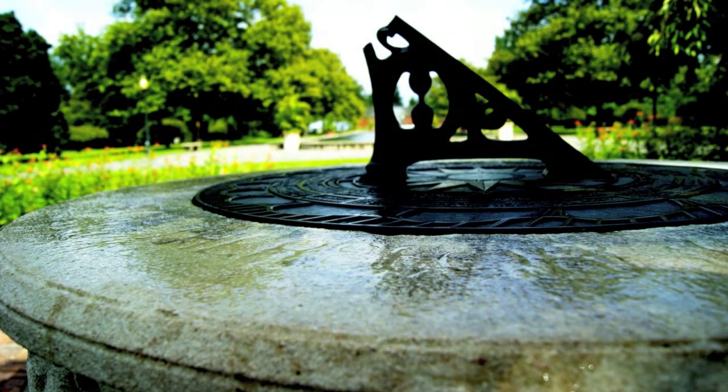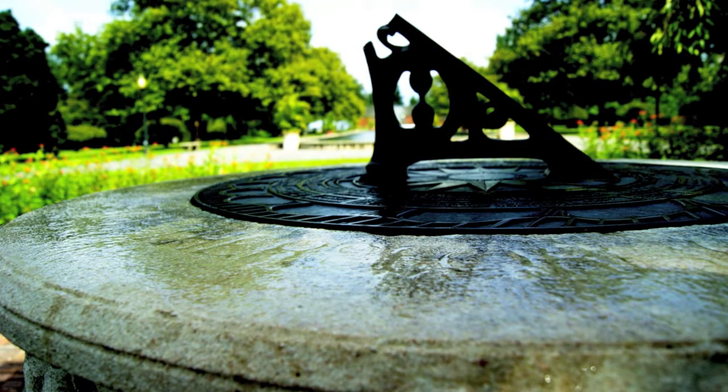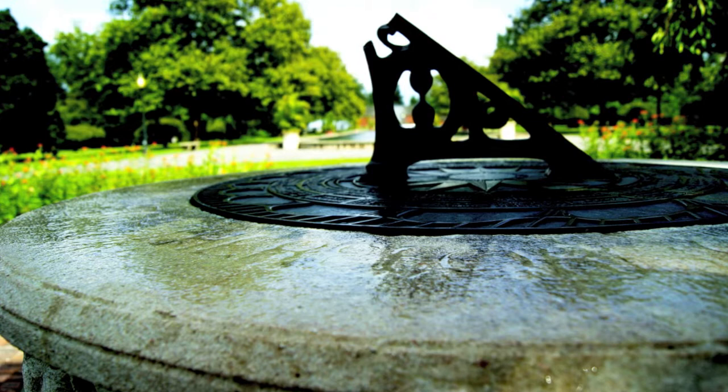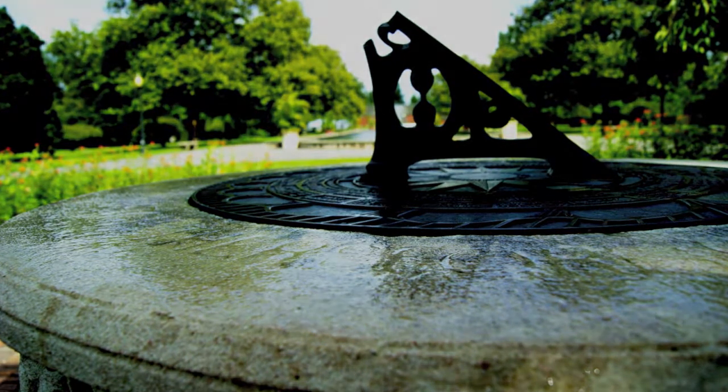And if it's rained, the water catches in each of the little crevices of each little letter, and it's even more astounding. 'Watch therefore, for ye know not what hour your hour doth come.'